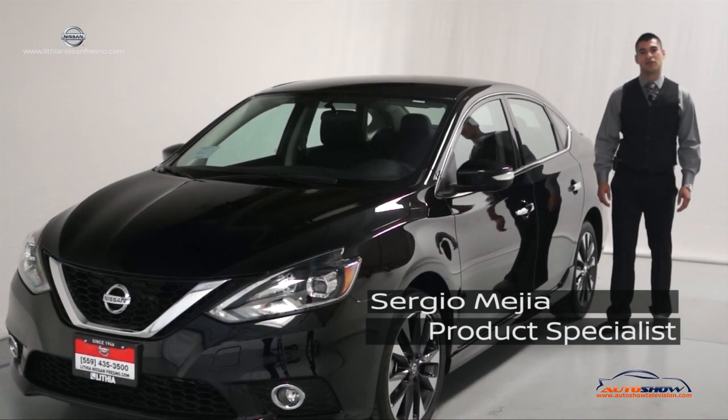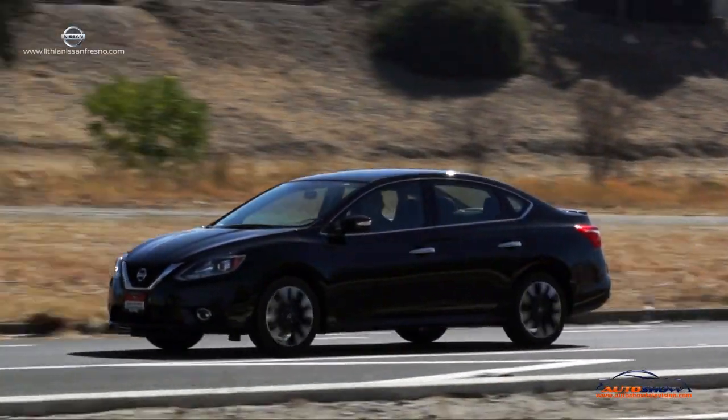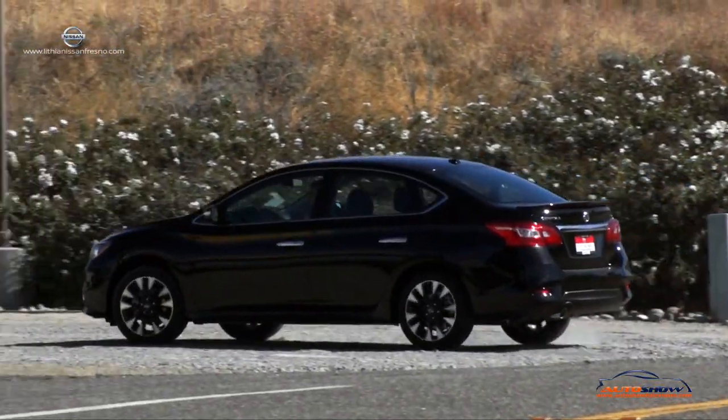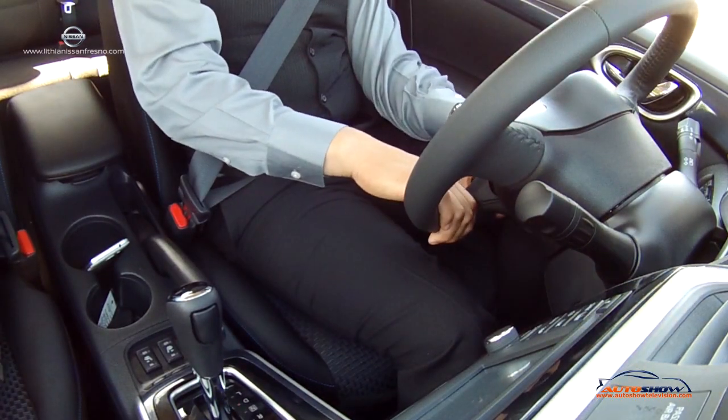Hello, my name is Sergio, I work here at Lithuania Center Fresno. And what we have here is a 2017 Nissan Sentra SR. This is our Sport Edition, which gives you a different body kit and suspension, so it gives you a better drivability. This is the black on black edition — you got the black interior.